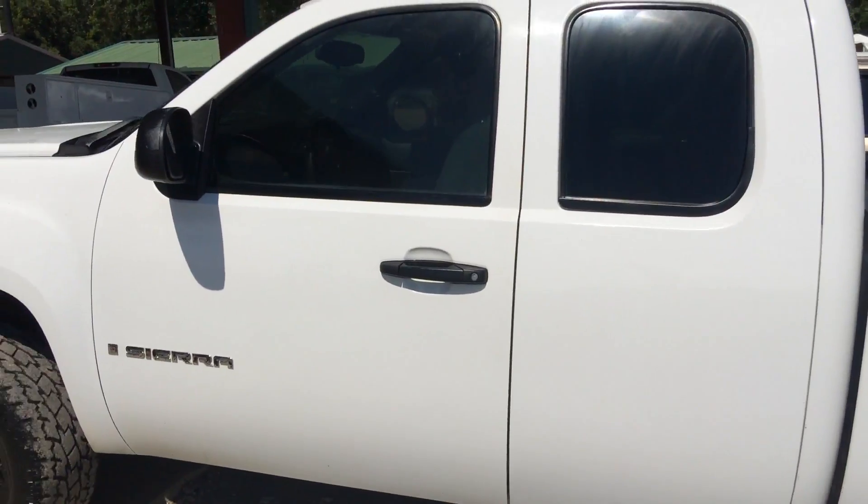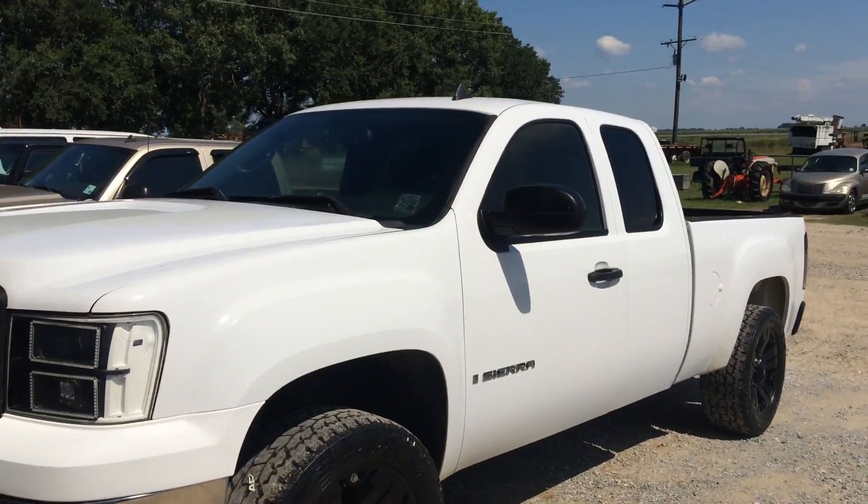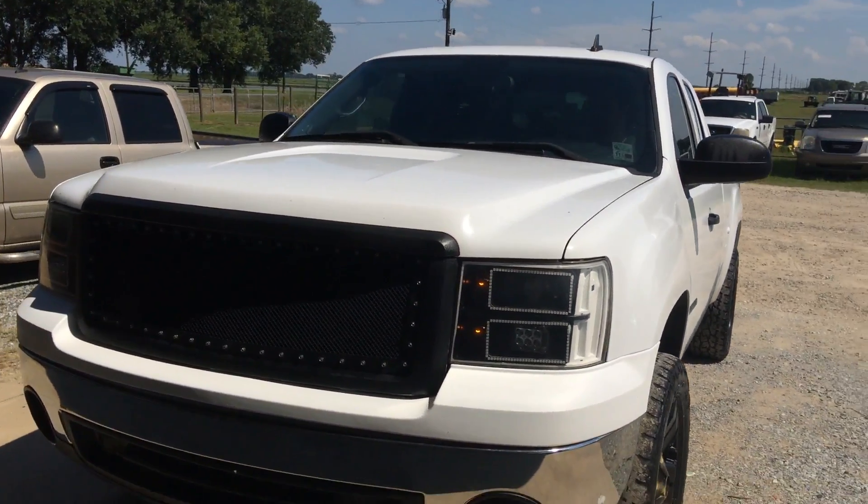The truck seems to crank good and run good. It was being used as a daily driver, driven daily. The truck does what it's supposed to do. It's got a nice straight body all the way around, besides that back passenger quarter panel.